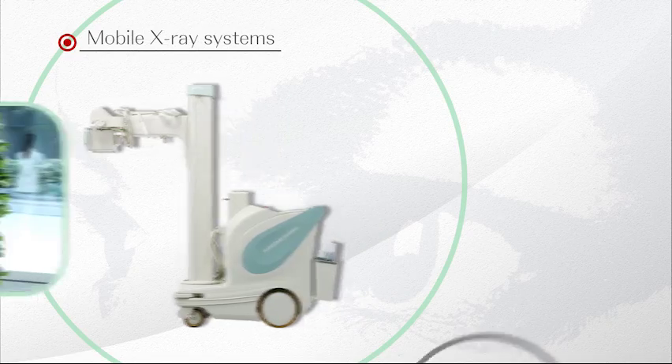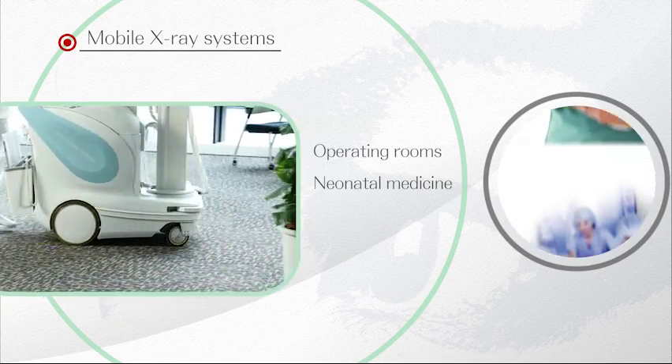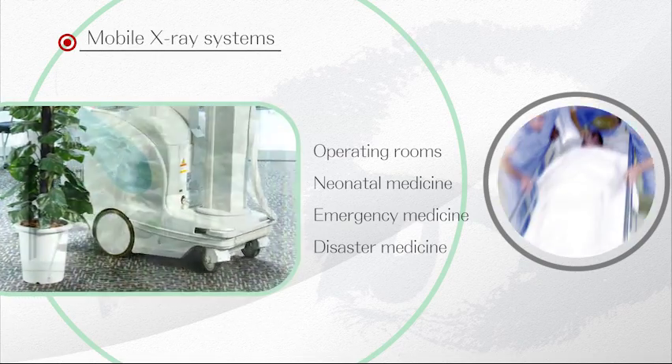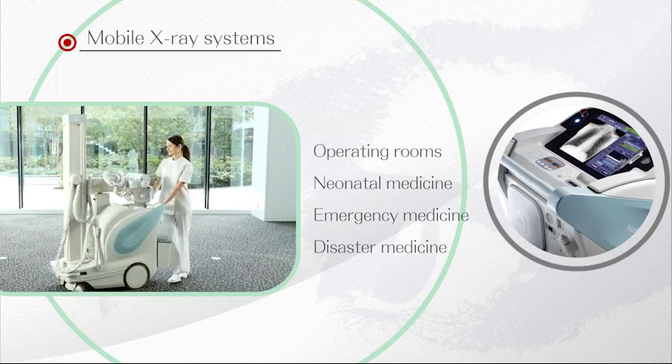Shimazu is the pioneer of mobile DR systems, which can display a reference image on the unit immediately after exposure, expanding their applications from hospital rounds to emergency medical care.